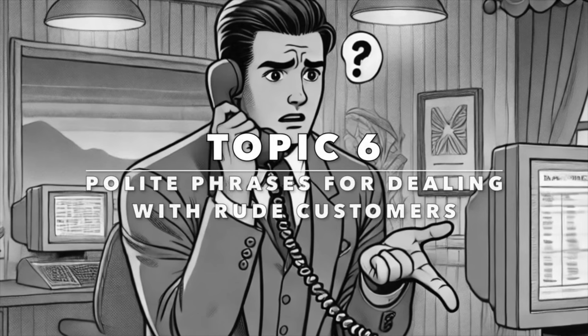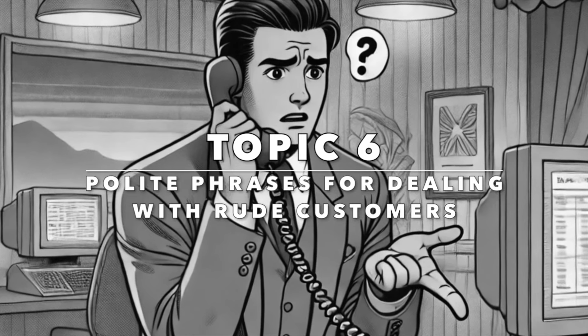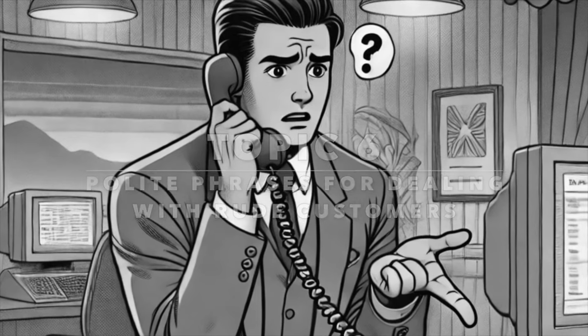Maintaining professionalism with rude customers is essential. In our sixth topic — polite phrases for dealing with rude customers — we will use polite phrases to handle challenging interactions gracefully.